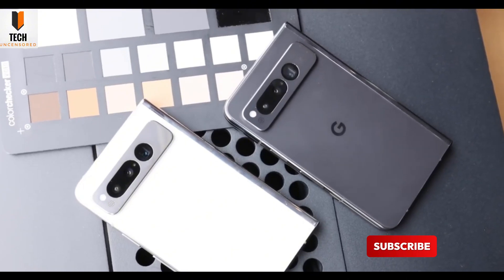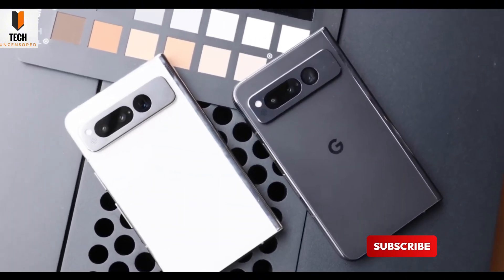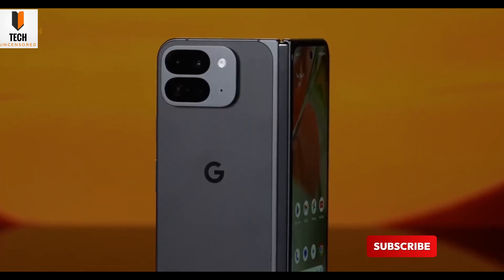It's shaping up to be a refine-and-polish year. Don't expect a wild redesign, but here's what is coming: a 50-megapixel Samsung GN8 main sensor, 10.5-megapixel ultrawide, 8-megapixel telephoto with 5x zoom, plus dual 10-megapixel selfie cams. Sound familiar? That's because it's almost the same as last year, just slightly better. Still, thanks to Google's unmatched computational photography, expect top-tier results even if the hardware doesn't wow you.